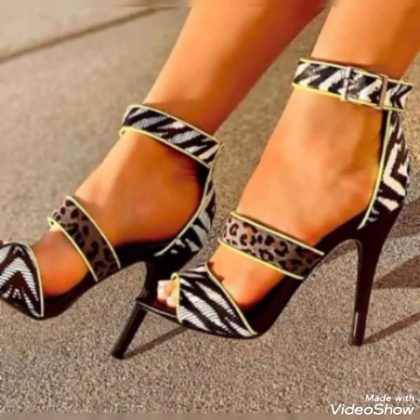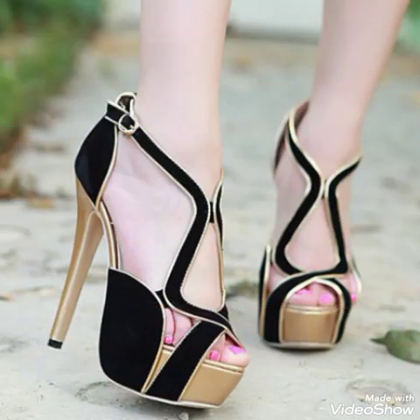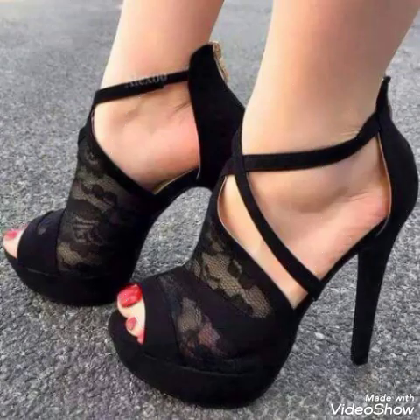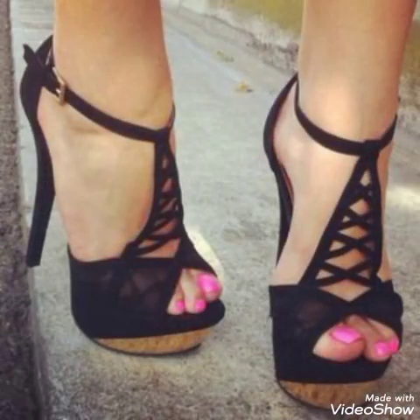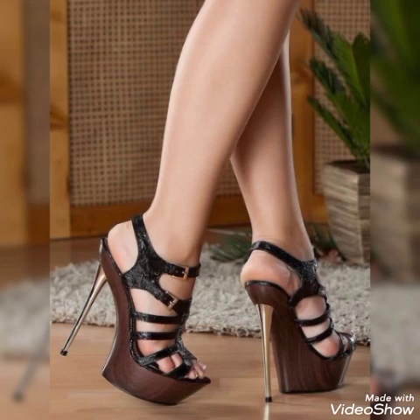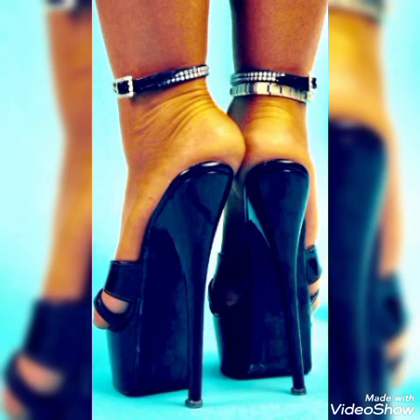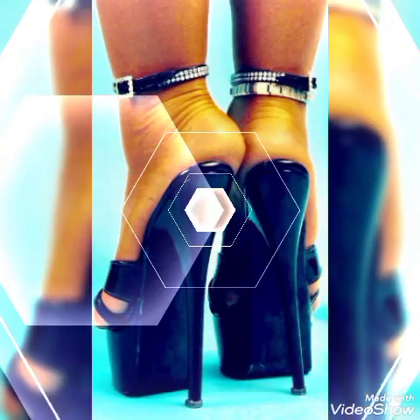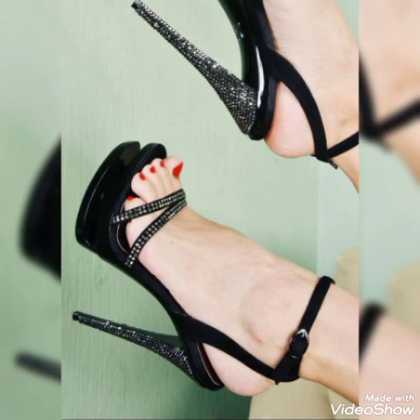Dear friends, if you are fashion lovers and want to know the latest beautiful high heel sandals, trendy footwear, and beautiful shoe collection trends in fashion, then subscribe to my channel. If you have already subscribed, please press the bell icon — by pressing it you will get all notifications of my upcoming videos. If you like my videos, share them with your friends, families, and relatives, and tell me in the comment section what you think about the videos and the designs.